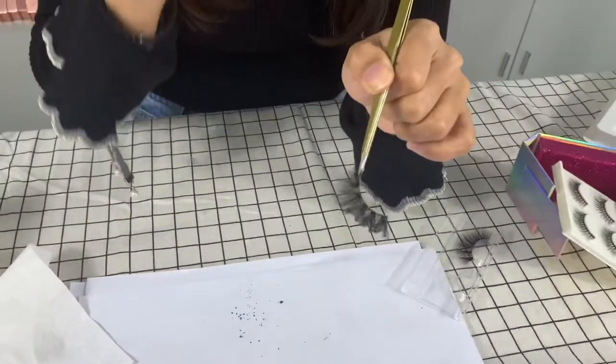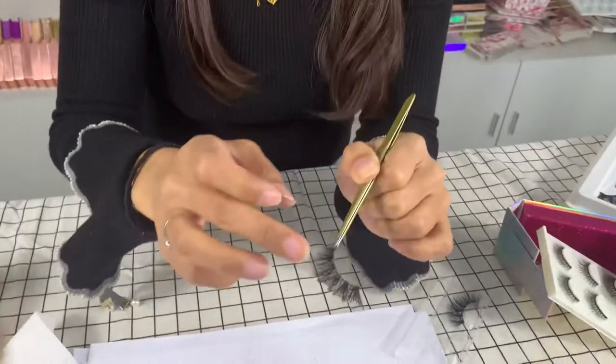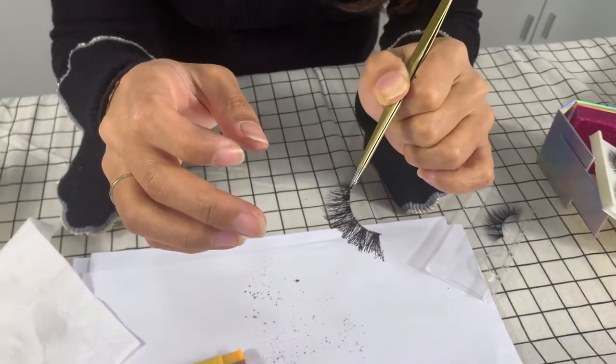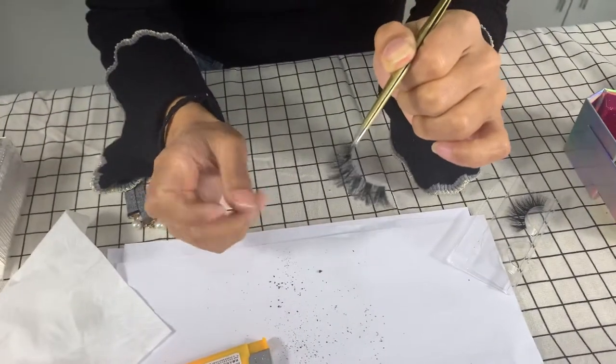If you wear it, it will be more safe. And if you smell it, it will smell like meat — like animal hair. Without the black smoke.